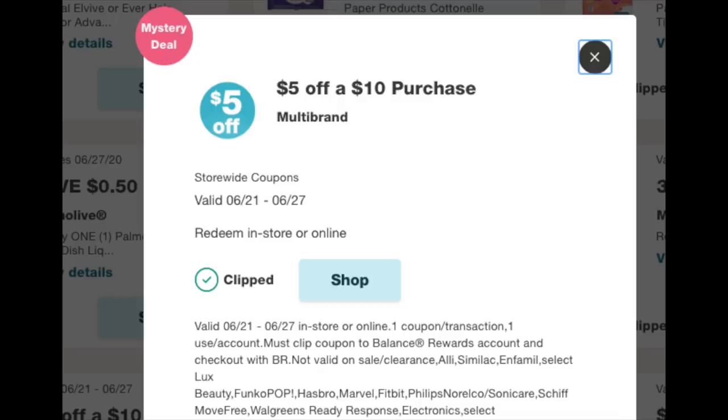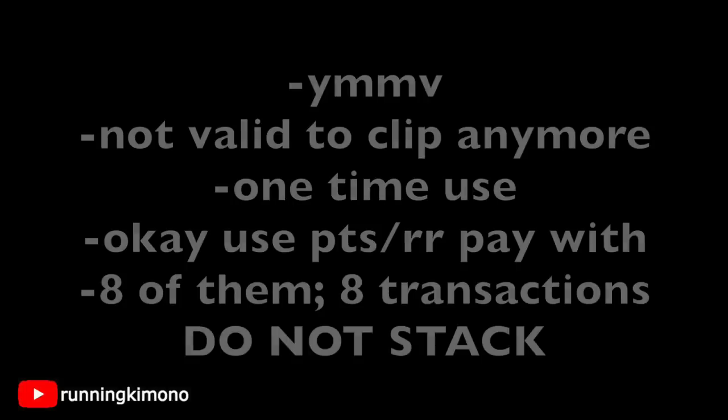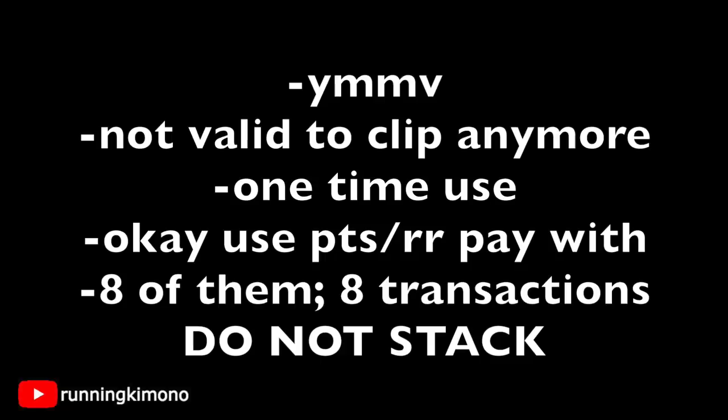The first two boosters we're going to be looking at include the $5 off of $10, the $5 off of $15, and the $5 off of $20. Augment your baskets however you want to manipulate them to make them work with these boosters. Your mileage may vary if your account receives them or not. They're not valid to clip anymore, they're a one-time use — one and done. And it is okay to use points or register rewards in concert with them; that will not affect the $5 coming off.